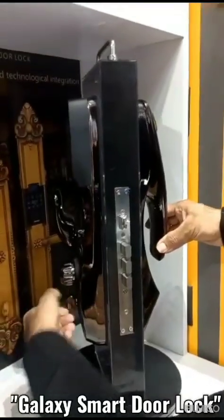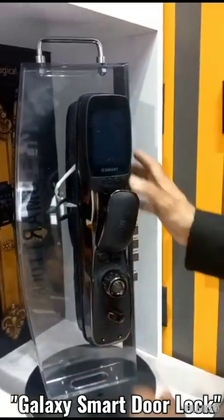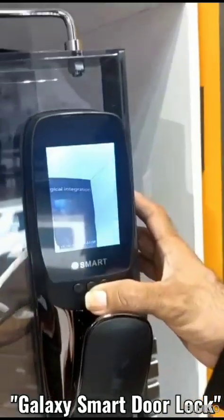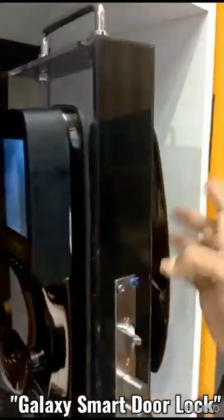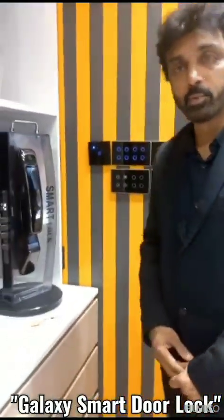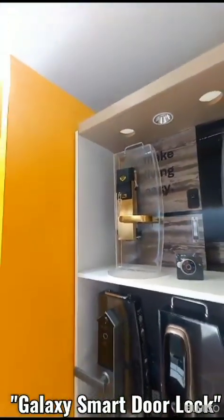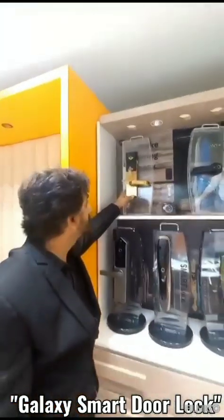The privacy lock gives you a personal locking option. There is also a display on the lock so you can see who is standing outside your door — there is a camera built into the lock that lets you view who is outside.